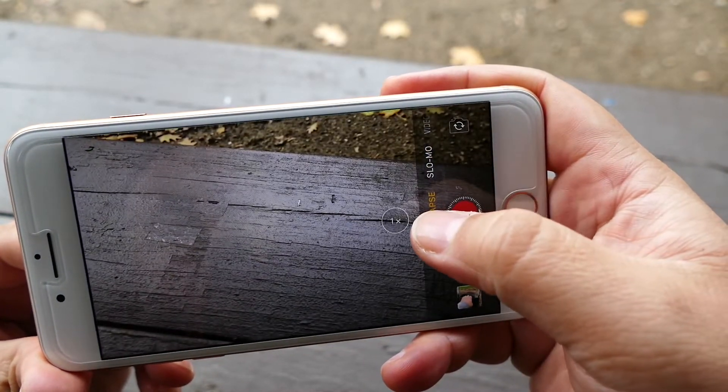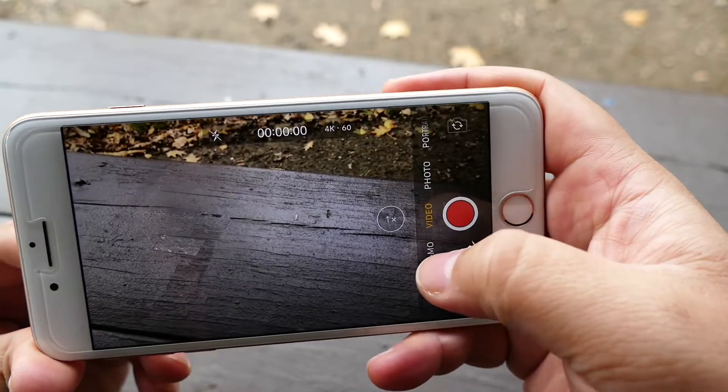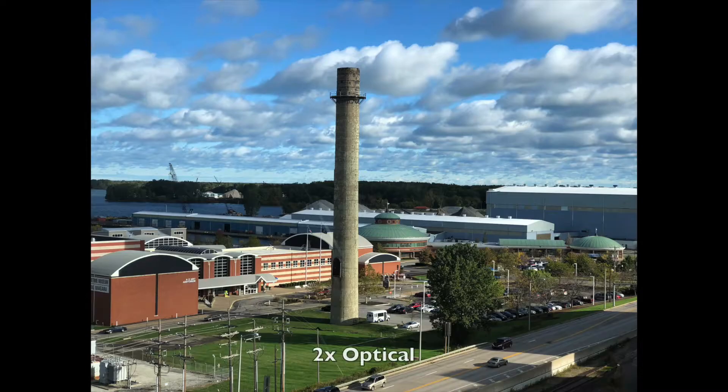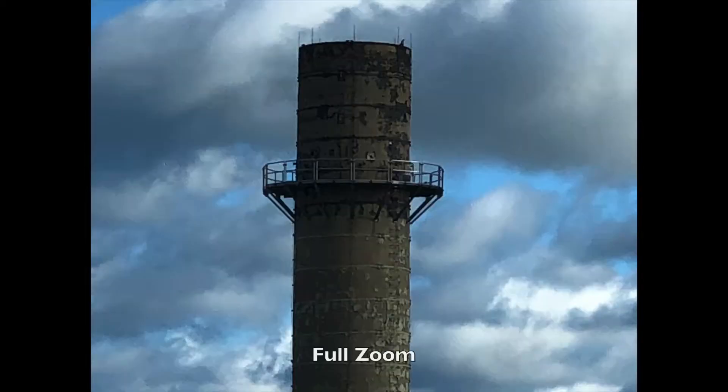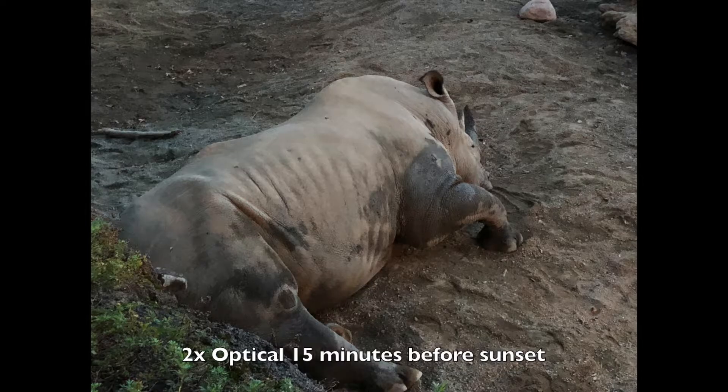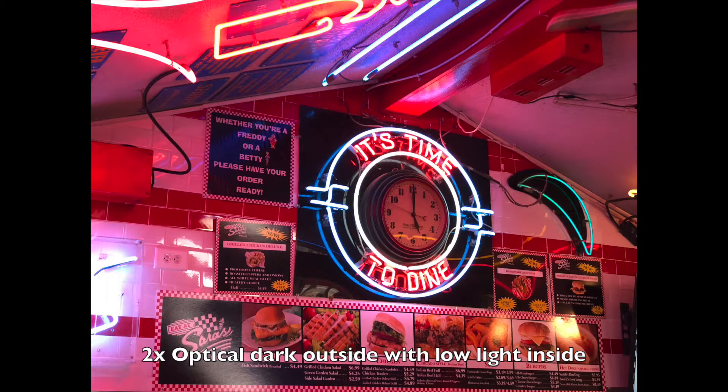Probably the change that matters the most to people are cameras. According to Apple, they are the same, front and rear, as the 7 Plus. But because of the A11 chip, processing power helps the optics to produce better photos for both sets of cameras. For 99% of people, the 7 Plus is still a great camera to have on the go. The 8 Plus definitely improves the overall dynamic range of colors, clarity, and sharpness from the iPhone 7 Plus. It is noticeable to most consumers, but if you are coming from the 7 Plus, it's not something vitally important.